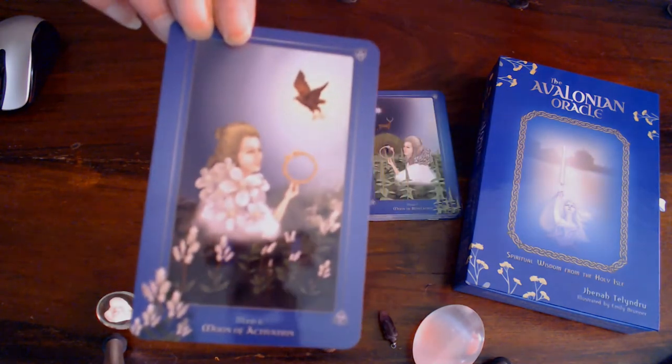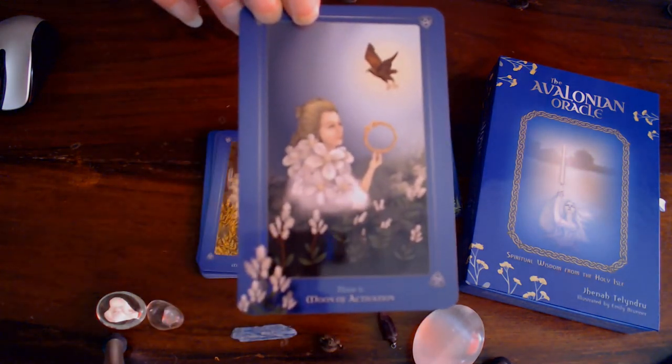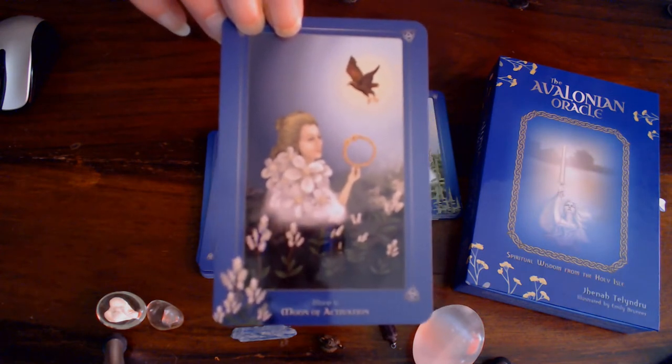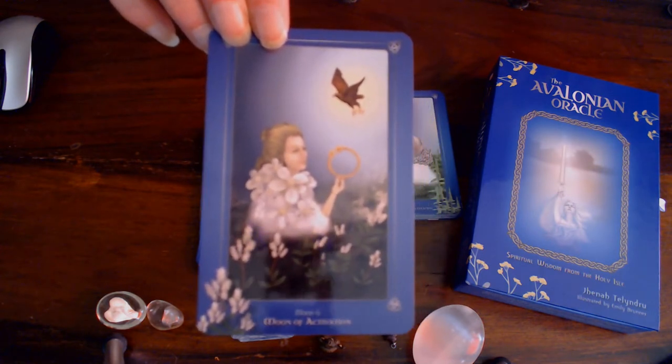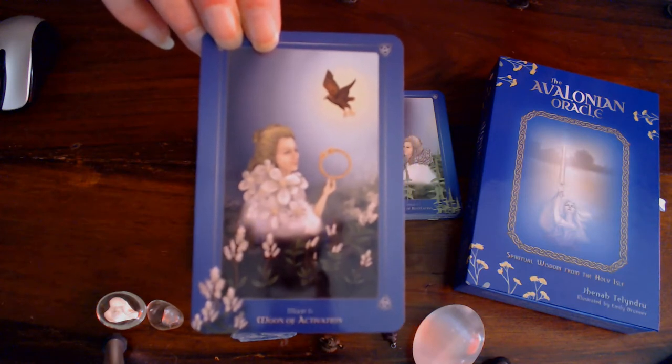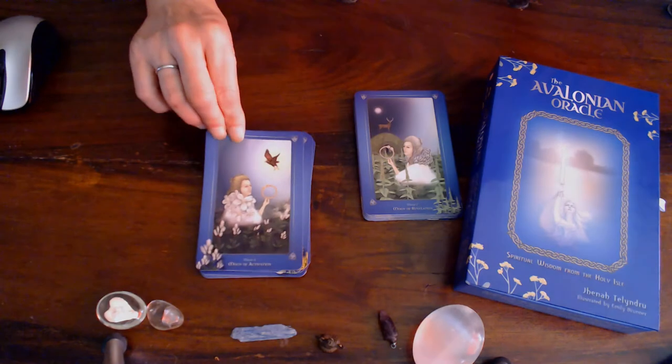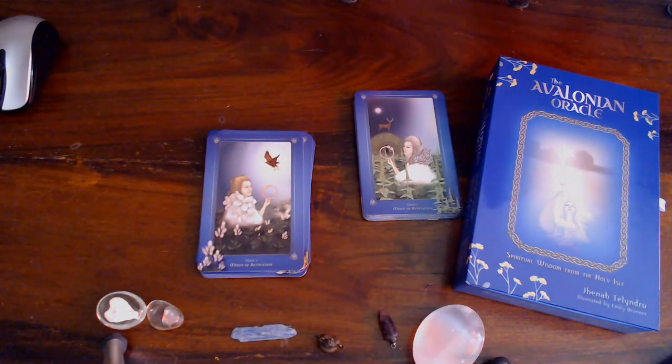Moon of Activation. Goddess Bloodwit. The first full moon when sun is in Aries, full moon in Libra, midspring. Keywords: order, victory, responsibility, outward growth, conscious mind, balance, relationship, clarity.